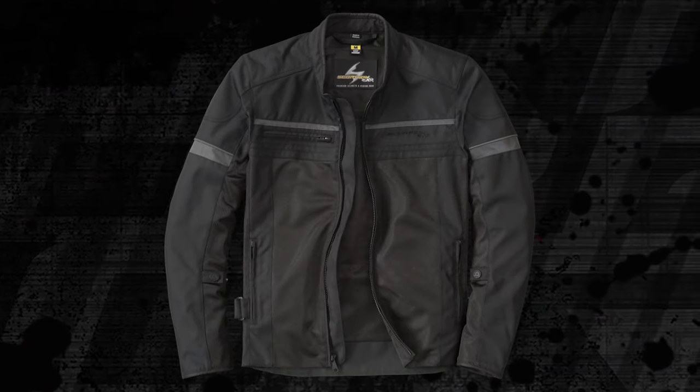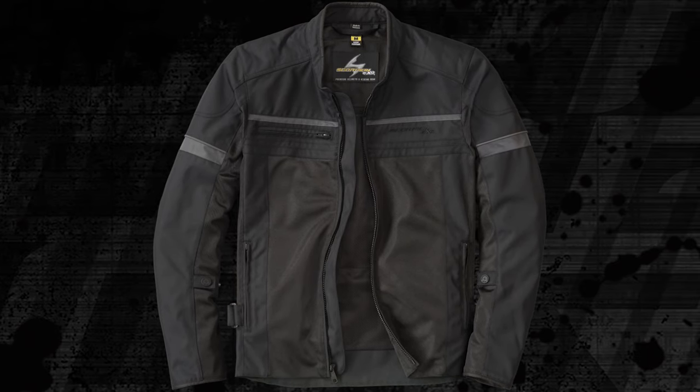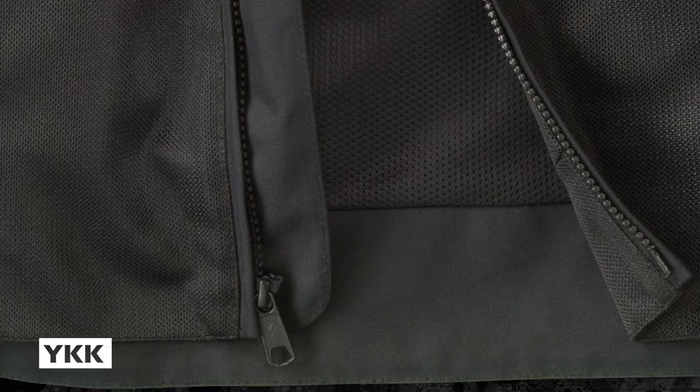And just because it's affordable didn't mean Scorpion EXO cut corners. Detailing includes reliable YKK zippers, adjustable waist and forearms, plus 270 degrees of nighttime reflectivity.